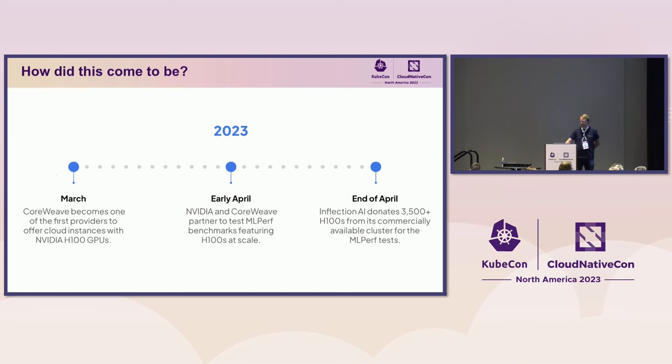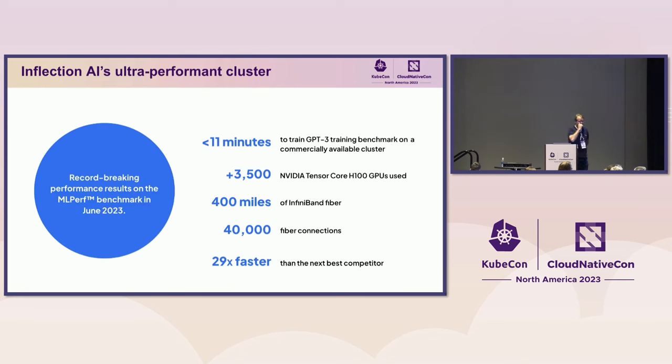The project started in earnest in January when we started building one of the absolutely first NVIDIA H100 training clusters together with our customer Inflection AI. The MLPerf benchmark itself was run over 3,500 GPUs and finished the benchmark in 11 minutes. The MLPerf LLM benchmark is a GPT-3 model structure and model size — 175 billion parameters. It's not trained to convergence; obviously it takes a little bit longer than 11 minutes. But it gives you an approximation for a true LLM training workload.